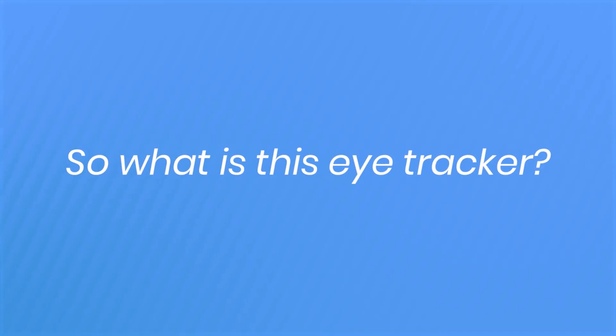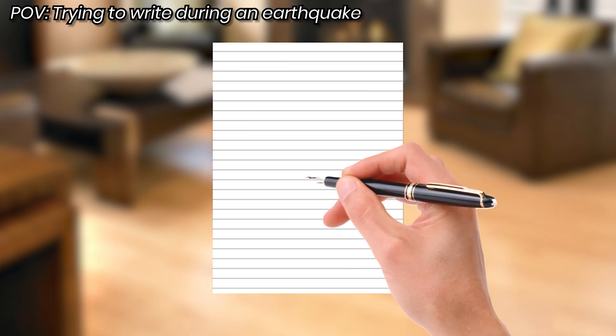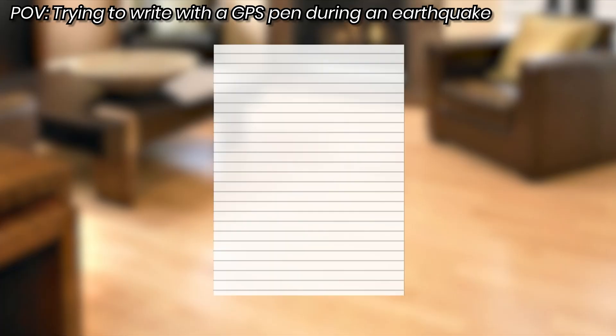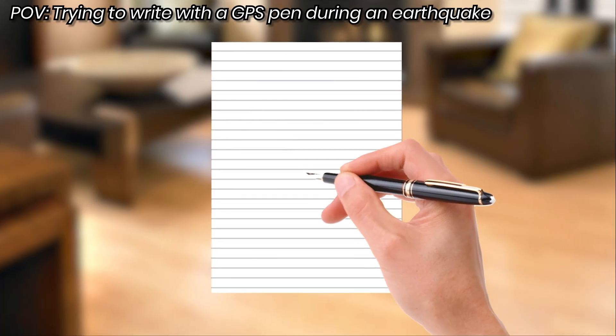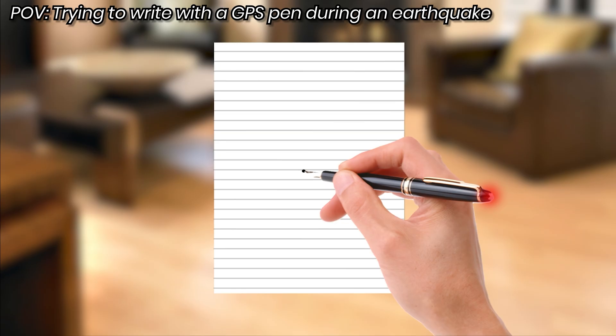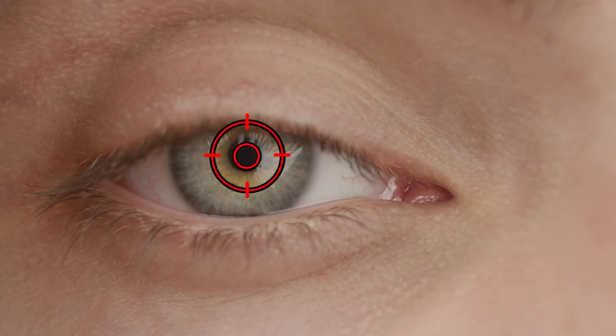So what is this eye tracker? Imagine trying to write on a piece of paper during an earthquake — it'd be impossible to keep your pen steady and write legibly. Now imagine that your pen had GPS and could feel the tremors and instantly move in the opposite direction, keeping the tip perfectly stable on the paper. That's pretty much what the modern LASIK eye tracker does.